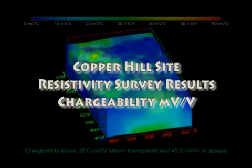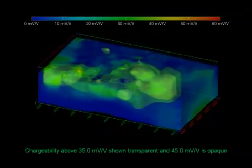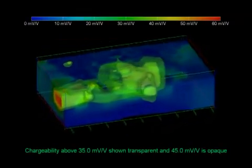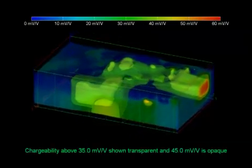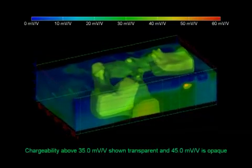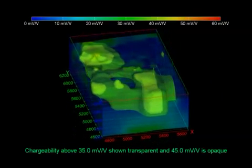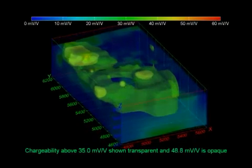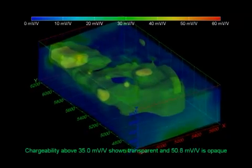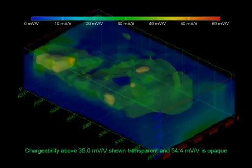A 3D resistivity and IP survey was conducted at Copper Hill, the oldest copper mine in New South Wales, Australia. Copper porphyry with minor gold and palladium mineralization were found to occur in structurally controlled fractures and quartz veins. However, due to the very complex geology, large differences in ore grades were found in drill holes less than 200 meters apart. To map the ore deposit more accurately, a new 3D resistivity and IP survey using pole-dipole arrays was used.